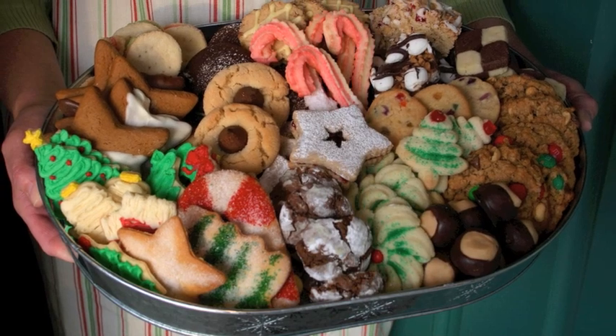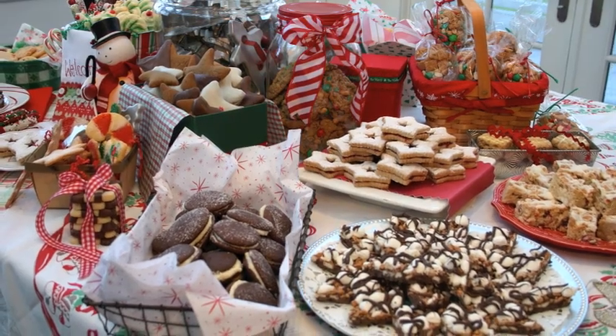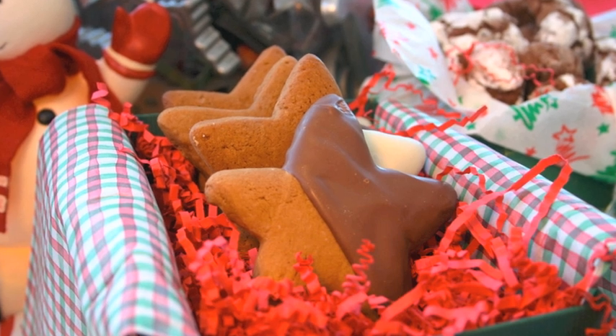We have been so busy getting ready for this open house. I've been making cookies with the kids this year — all different kinds, but I think we both have some favorites. What are you making this year? I'm making gingerbread stars and you can dip them in milk chocolate or white chocolate.